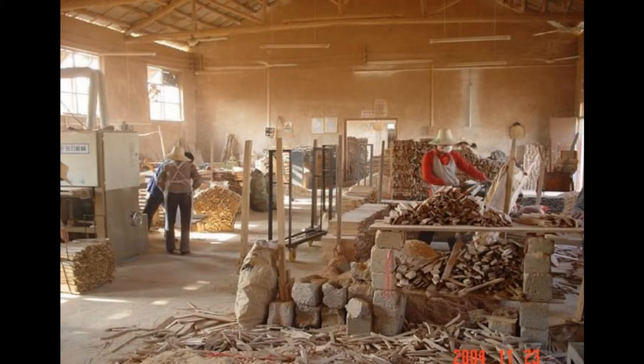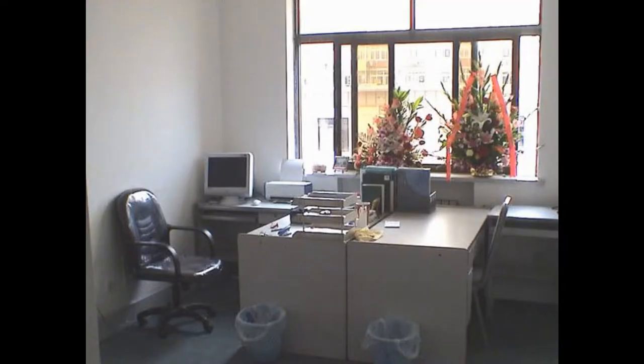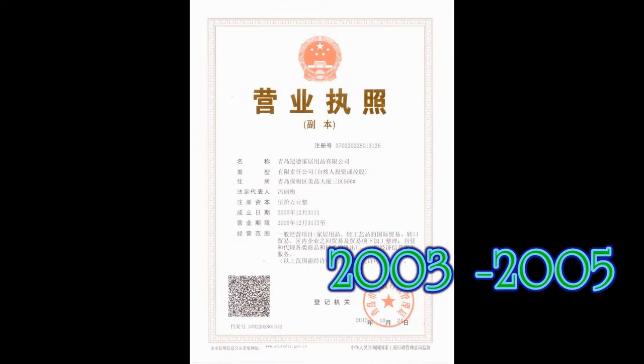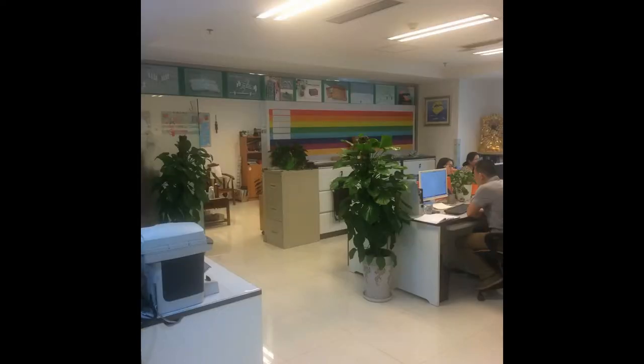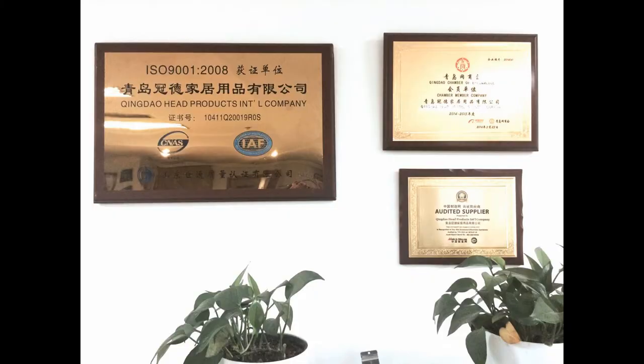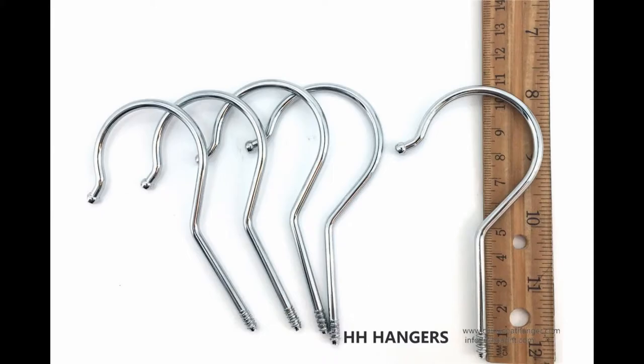We have produced timber hangers since 1996 and started to export wooden hangers directly from 2003. In 2005, we built Head Products International Company to export worldwide. Now, not only do we export wooden hangers, we also supply metal fittings.